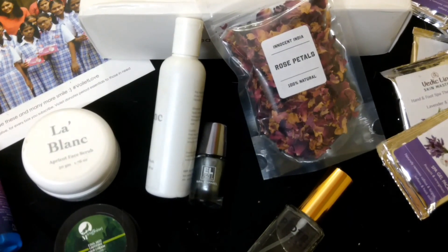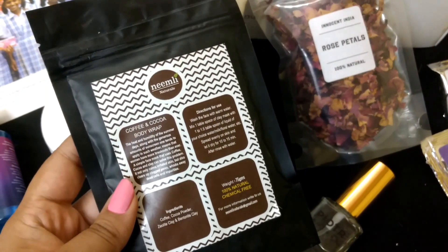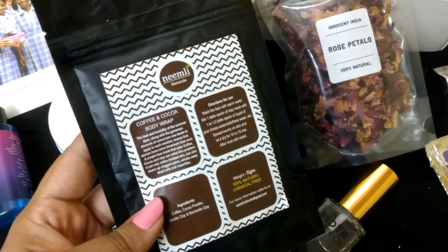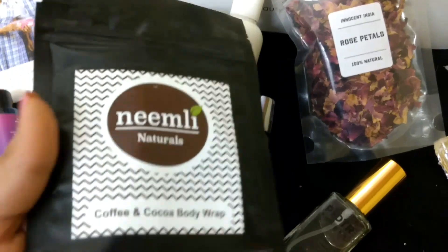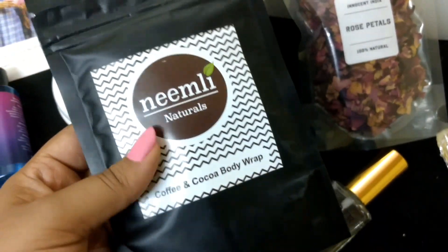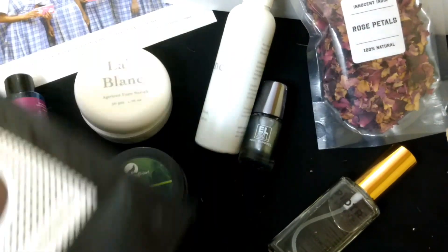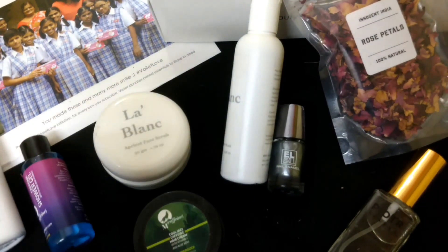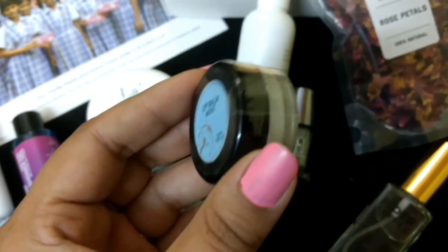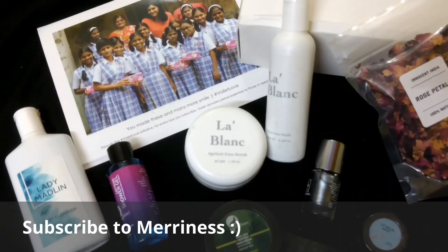The full size product is from Neemly Naturals — it's a coffee and cocoa body wrap. I received it in an earlier subscription box but gave it to a friend, so this time I'm going to make sure I use and review it. The sample size product is from Bio Bloom — it's their mint lip balm. I've already done a review for this lip balm, so you can go check that out.